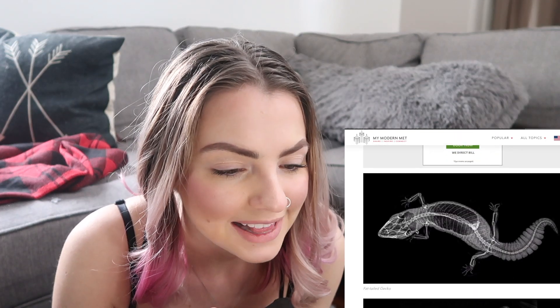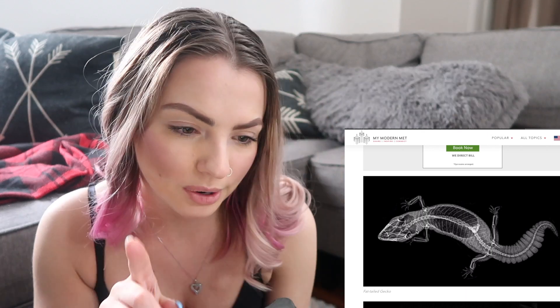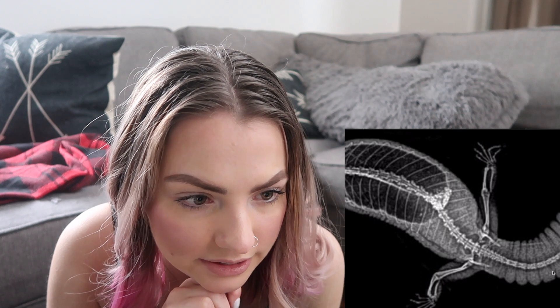I like this one — a fat-tailed gecko, kind of like my leopard gecko, very similar but not quite. You can see his little toes, and the tail — it's so cool how their tail kind of curves up like that on an x-ray.